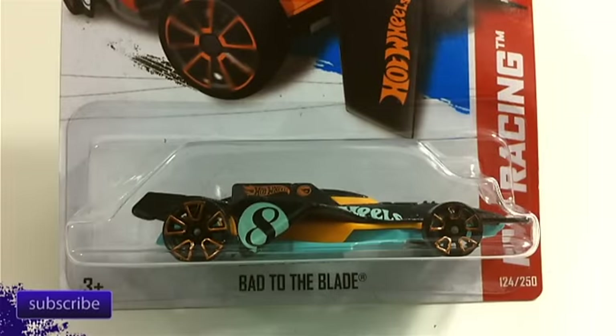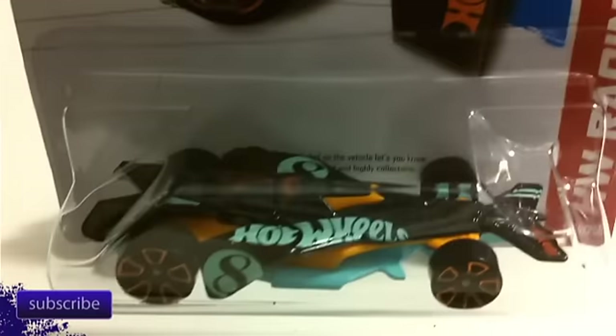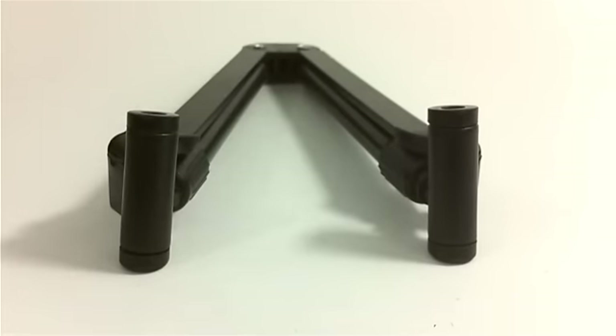Hello again everyone, it's Le Diecast, and I finally have some new cars to talk about. If you've been following, you know it's been a huge drought of H and G case cars for 2014 here in sunny California — not only do we not have any water, but we don't have any Hot Wheels. But we went out this last weekend determined to find something new.